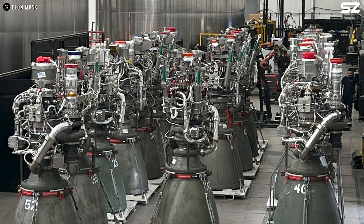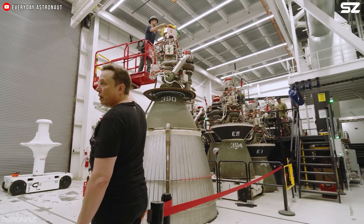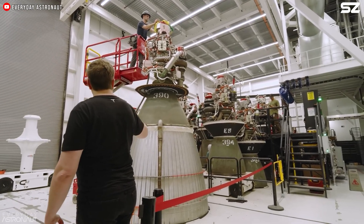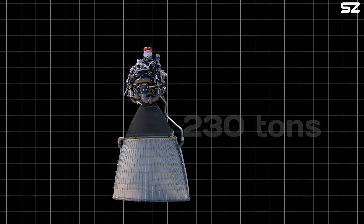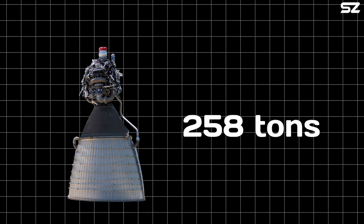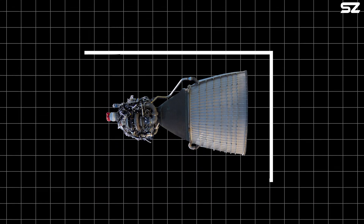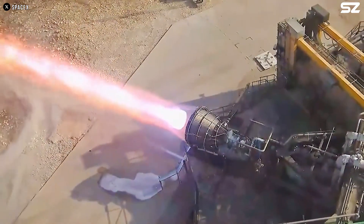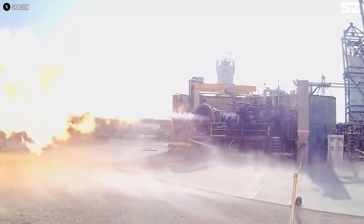The design begins to diverge below the throat of the combustion chamber, where SpaceX has expanded Raptor's existing bell nozzle. These extensions enable the engine to boost its thrust from 230 tons to 258 tons, while also increasing both the height and diameter of the engine. Not only do the extensions increase thrust, but they also enhance the engine's specific impulse.